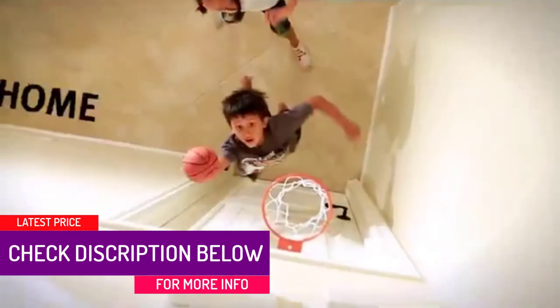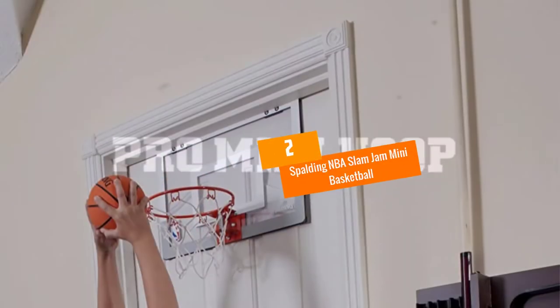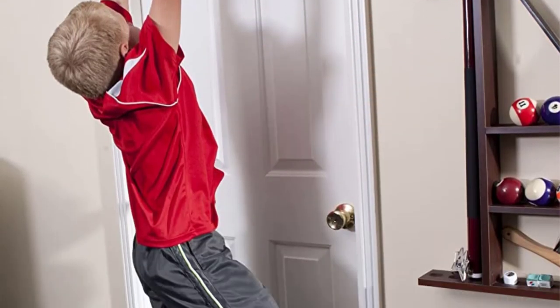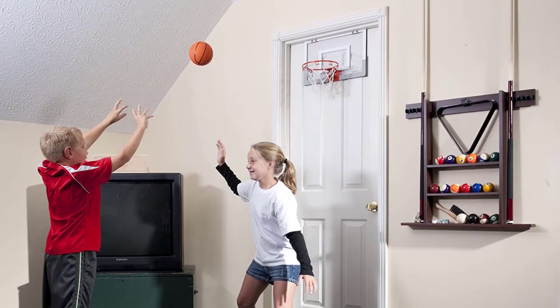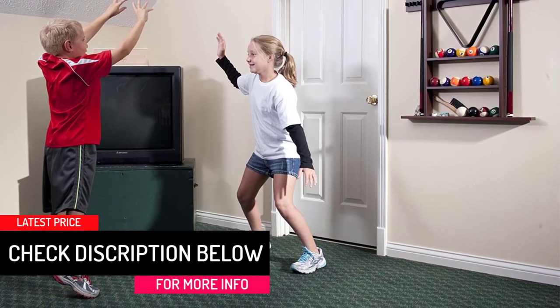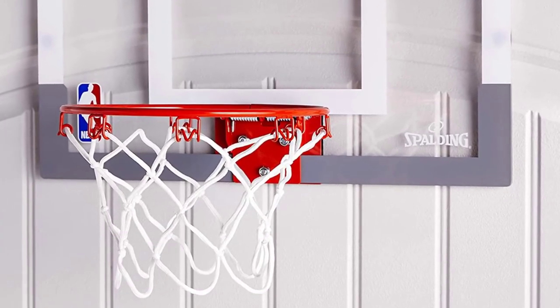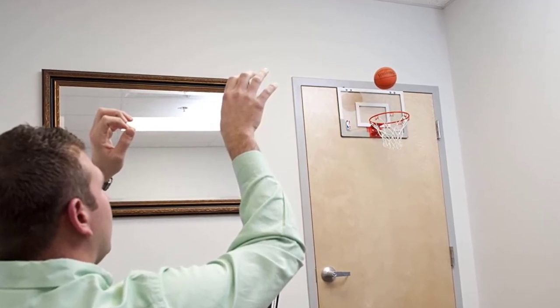The nice rim dimension and sturdy backboard improves the experience. At number 2, we have the Spalding NBA Slam Jam Mini Basketball. This mini basketball hoop will look cute in your child's bedroom and will keep him or her busy while inside the room as he tries to make shots. The accessory features a simple over-the-door design for easy and quick mounting. It comprises a steel rim for optimum performance and durability, whereas the backboard improves the strength and support. To prevent the accessory from scratching or damaging the door's surface, it comes with a padded foam bracket.